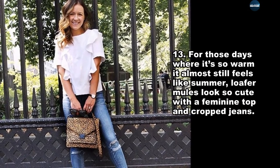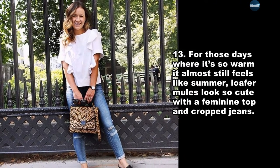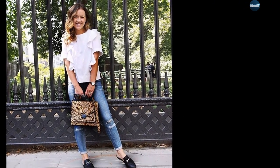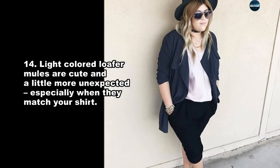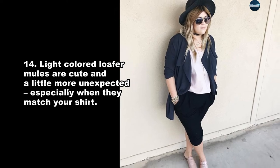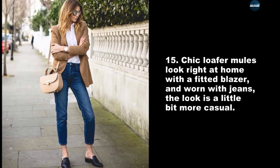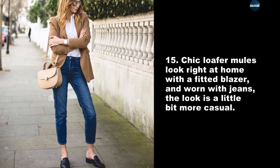For those days where it's so warm it almost still feels like summer, loafer mules look so cute with a feminine top and cropped jeans. Light-colored loafer mules are cute and a little more unexpected, especially when they match your shirt. Check loafer mules look right at home with a fitted blazer, and worn with jeans, the look is a little bit more casual.